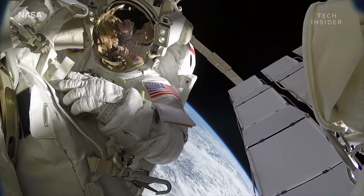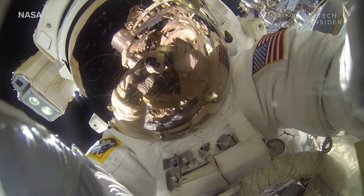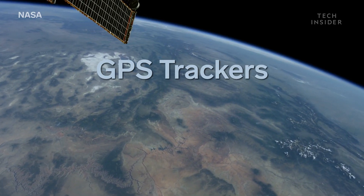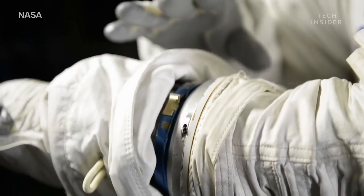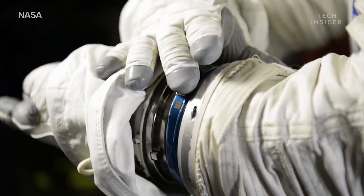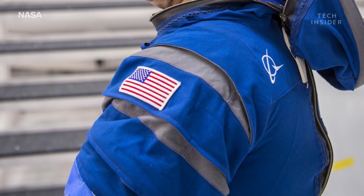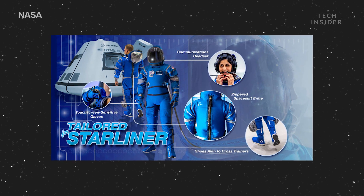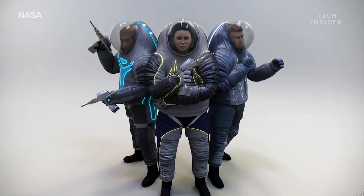That being said, times are changing. Nowadays we have more sophisticated ways of locating astronauts in need of rescue, like GPS trackers and transponders. So space agencies are now free to get creative with their color choices. NASA and other programs are already starting to use other colors, like deep blue and mustard yellow.